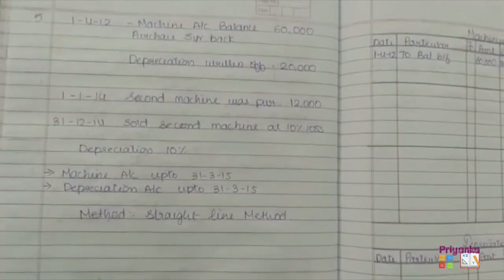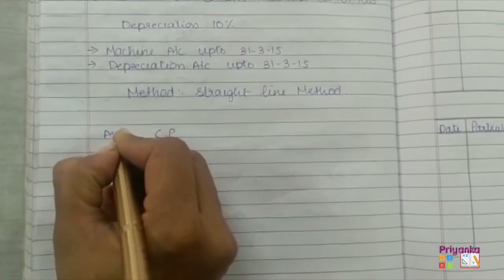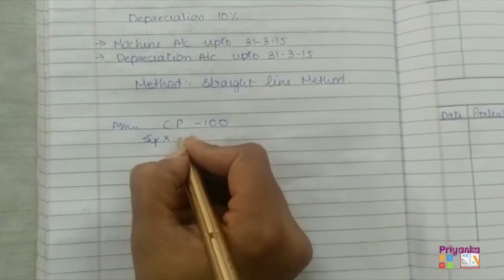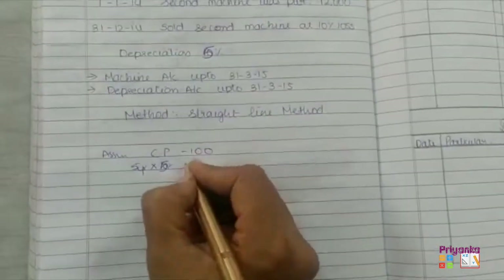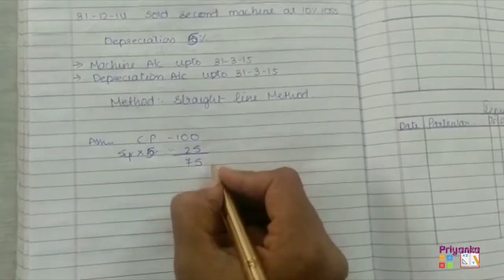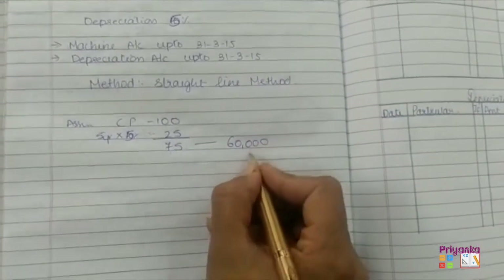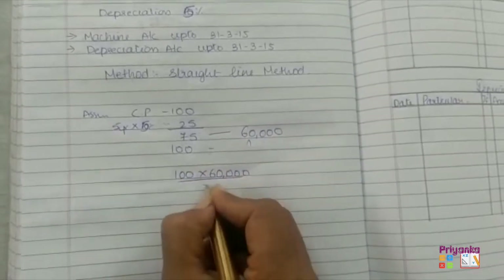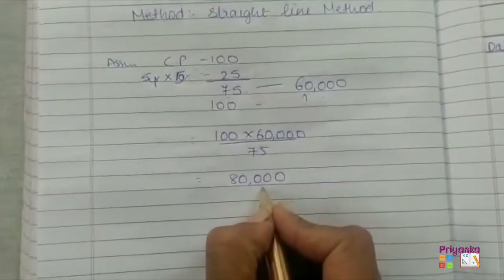Since the cost price is not given and under the straight line method we need to calculate on cost price, we will assume cost price as 100. The machine was purchased 5 years back, so 5 years at 5% depreciation gives 25%. So 25% depreciation has already been calculated, meaning 75% balance remains with the company. That 75% equals 60,000, so for 100% it is: 100 × 60,000 ÷ 75 = 80,000. So 5 years back the machine's cost was 80,000.